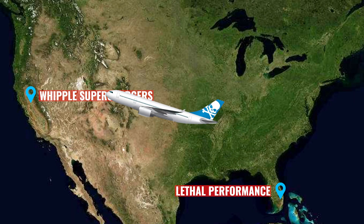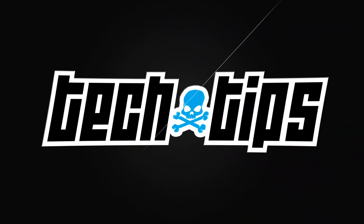Yeah, we're live! Team Lethal, Whipple Superchargers Tech Tip Tuesdays. We didn't have any videos filmed for today, so I told Christy, screw it, let me just fly out to Whipple - small little flight, why not - head out from Florida to Fresno, California. Let's go live at Whipple Superchargers, have a good time, show you guys around a little bit of the Whipple headquarters here.